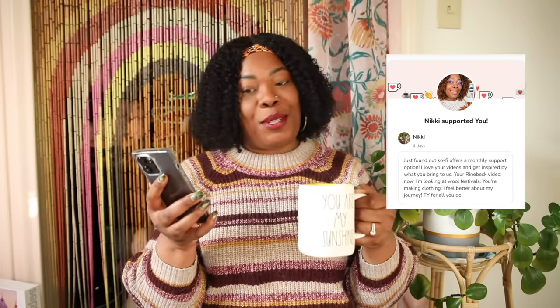Before we dive into the tips, we have to give some love to our cup of caffeine sponsor. I've got my Bustelo latte here in my You Are My Sunshine mug that my mom gave me when I moved here. It's about as big as my head and it's full of coffee. Today's cup of caffeine sponsor is Nikki, who said: 'I just found out Buy Me a Coffee offers a monthly support option. I love your videos and get inspired by what you bring to us. Your Rhinebeck video now has me looking at wool festivals, you're making clothing, I feel better about my journey.' Thank you so much Nikki. I wouldn't be going to these fiber festivals or making my own clothing without encouragement from all of you. If you like my videos and want to support my channel, buy me a coffee — I might shout you out in the next one.